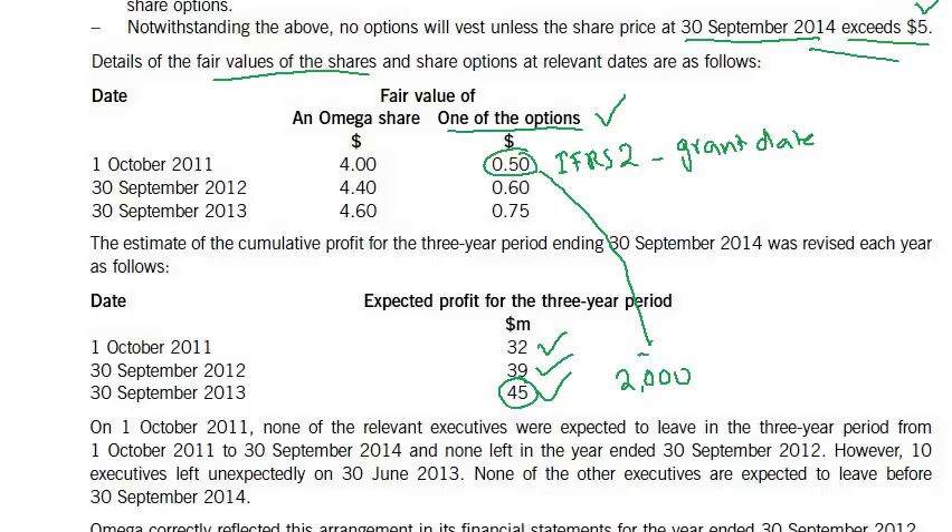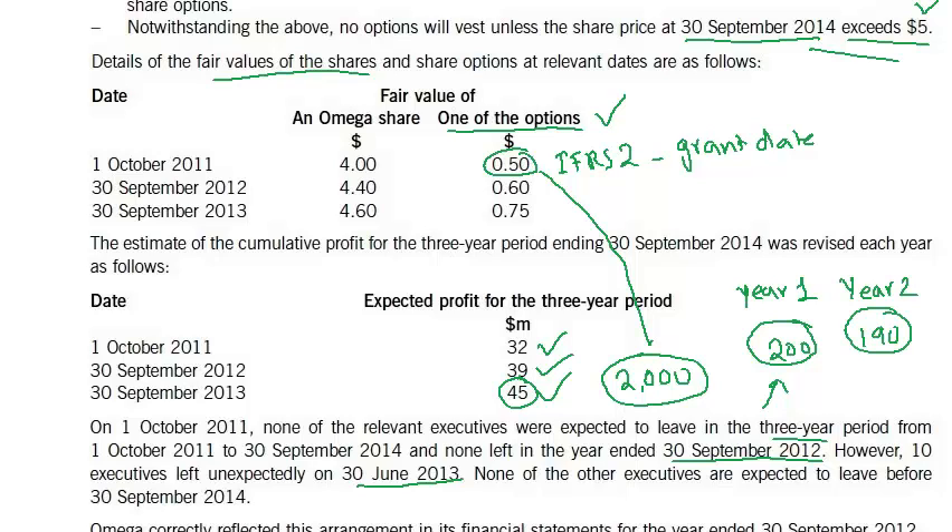On 1st October 2011, none of the executives were expected to leave during the three-year period, and none left in the year ended 30th September 2012. So in year one there were 200 employees. However, 10 executives left unexpectedly on 30th June 2013, and none of the other executives are expected to leave before 30th September 2014. When calculating year two, we will use the number 190.